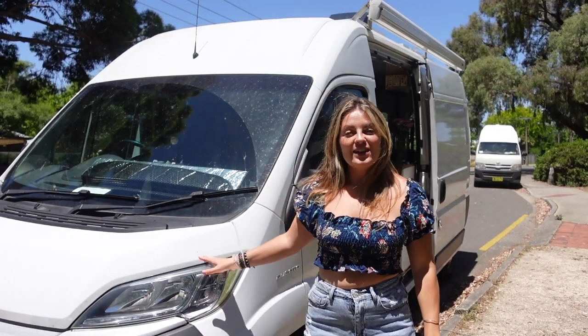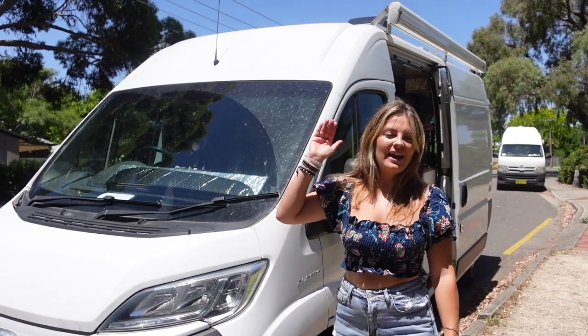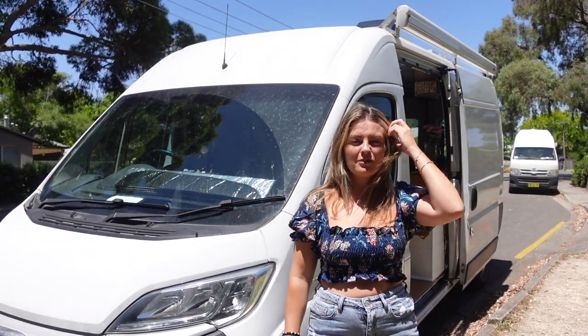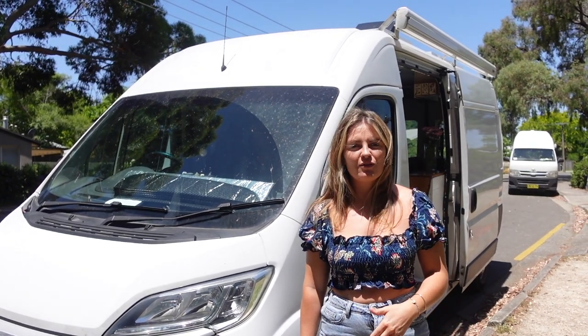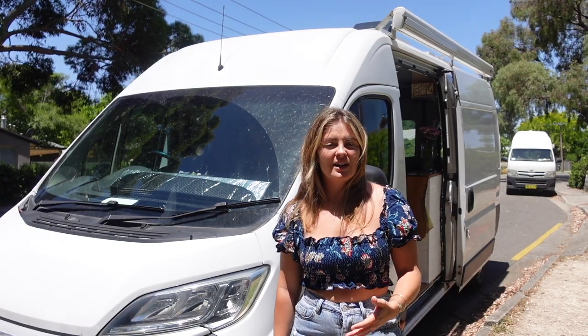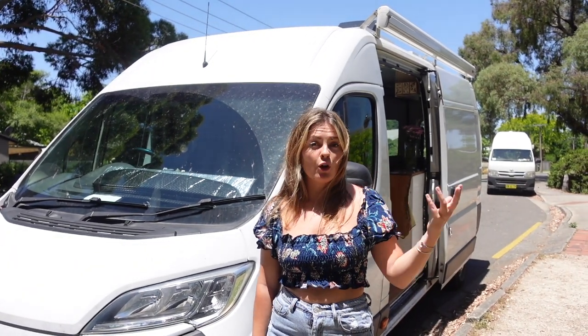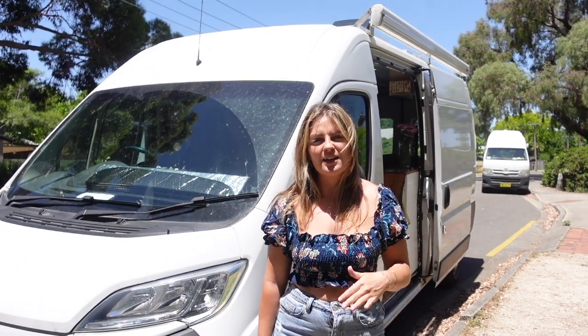This is a 2018 Fiat Ducato. It is an extra long wheelbase and has a high rooftop. I picked it up in Brisbane - it's a secondhand vehicle that I was searching for for a couple of months. When this one came up, I drove all the way from Yamba to Brisbane, checked it out, fell in love with it and bought it straight away.